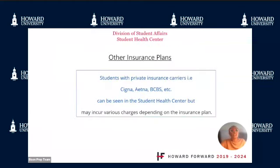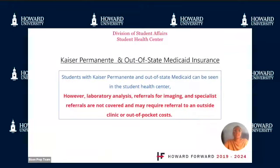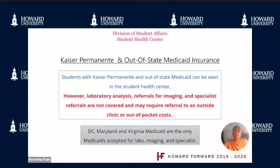Students with private insurance carriers like Cigna, Aetna, and Blue Cross Blue Shield can be seen in the Student Health Center, but may incur various charges depending on the insurance plan. Students with Kaiser Permanente and out-of-state Medicaid can also be seen; however, laboratory analysis, referrals for imaging, and specialist referrals are not covered and may require referral to an outside clinic or out-of-pocket costs.